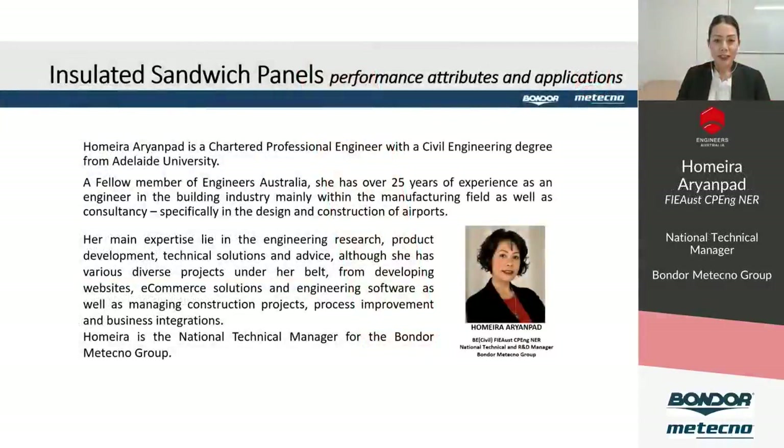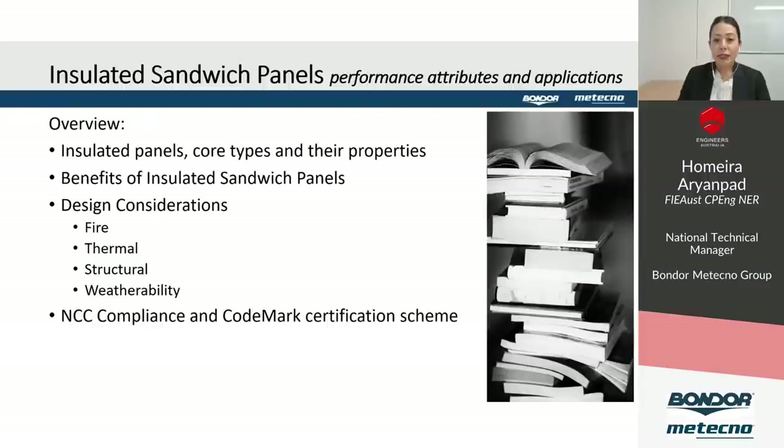Thank you Megan. Today we go through some of the attributes and applications of insulated sandwich panels. Insulated panels have been used in cold room and freezer applications for many years, and more recently, due to their inherent benefits of energy efficiency, light weight and speed of construction, they've been incorporated into a much wider range of commercial and residential buildings.